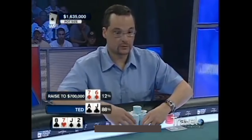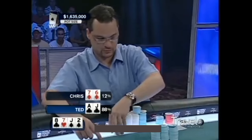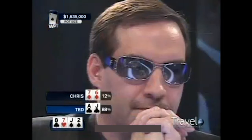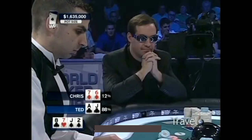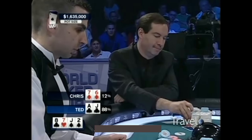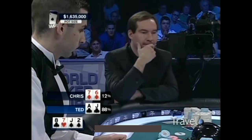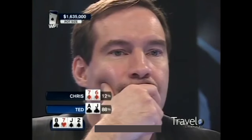Without hesitation, Chris Bell raises — making it $700,000 to go, a re-raise of $450,000. He doesn't believe Ted. Ted raised before the flop, and Chris doesn't think he hit a jack — he thinks he could possibly take this pot away right now. We know Ted is actually pretty strong here. You can't get away from top pair top kicker, but now you start thinking: did this guy flop a straight? Did he flop three of a kind? Is he four-flushing with a pair? We know he only has a pair of sevens, and he believes he's out in front.